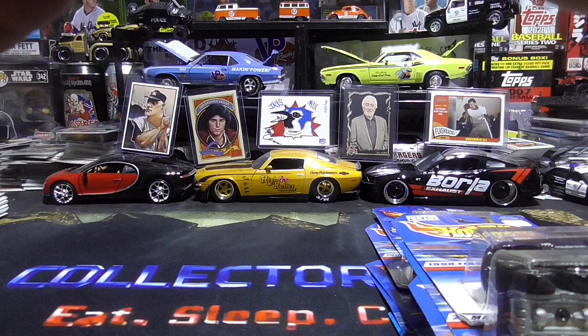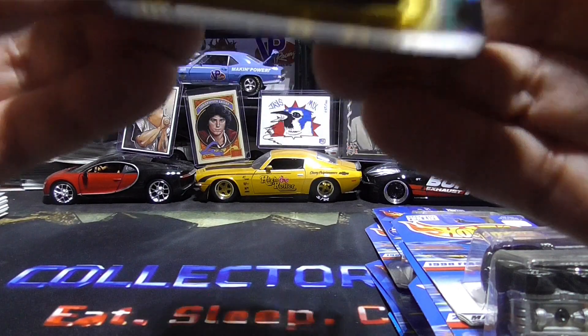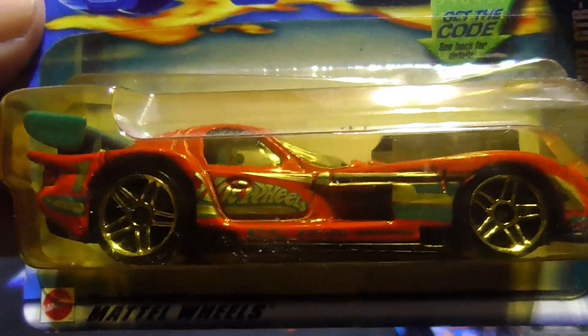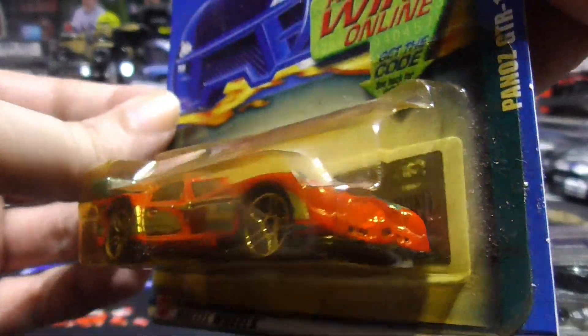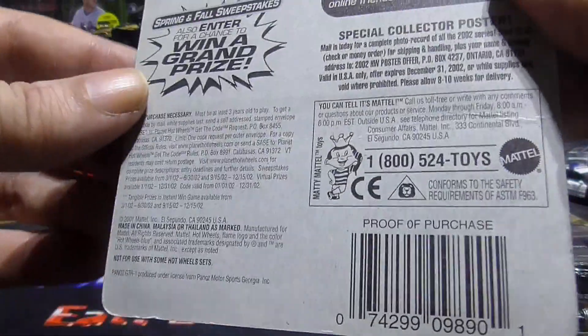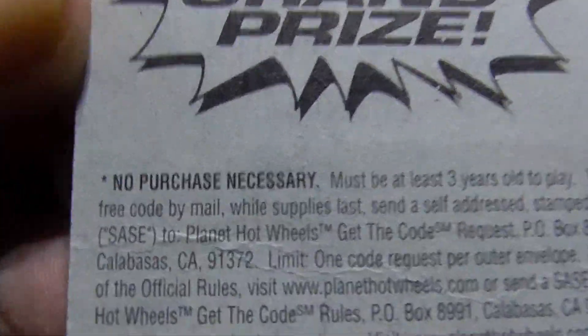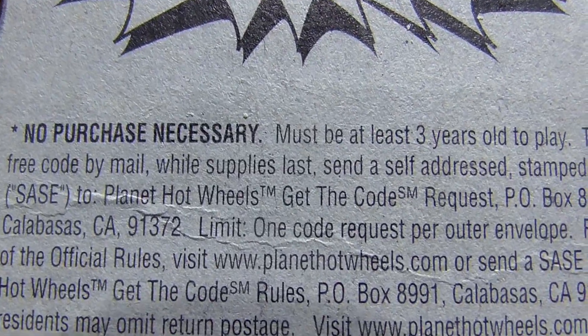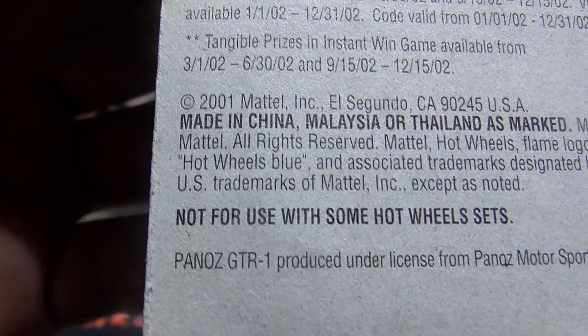Next up, this one looks like it got yellowish. It is a Panaz GTR1. It's a really nice looking car — it's a shame that it's yellow and harder to see, but it's sweet. And I don't see the date on this one. Strange. Oh there it is — 2001.